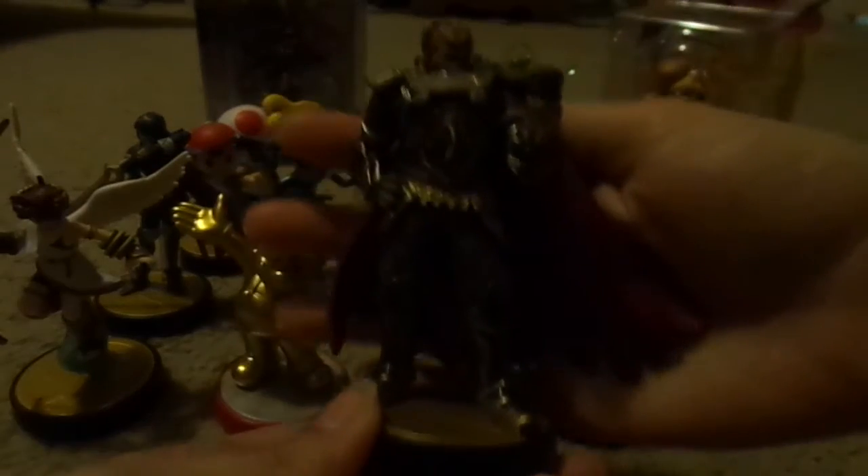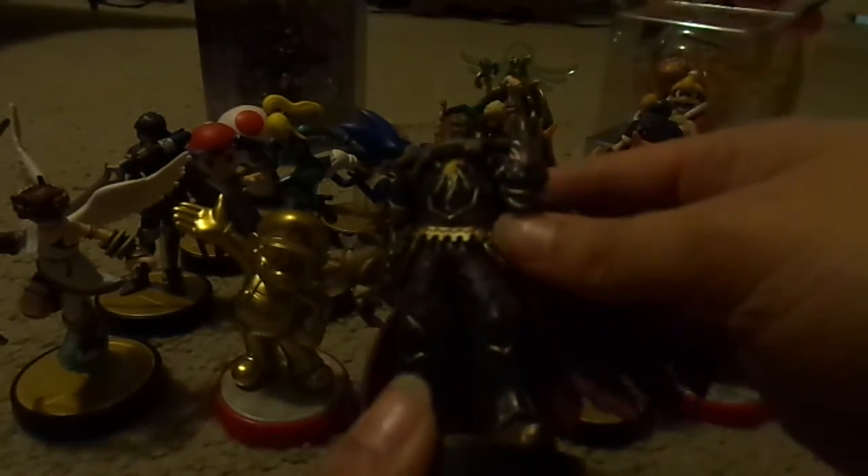And here's Ganon. This Amiibo right here is just absolutely gorgeous. The detail on the cape with that metallic gold, especially at the bottom of the cape and around the sides — lovely. And of course, the gold metallic paint on his attire — on pieces of his clothing that are supposed to be metal. That's really nice, especially on his shoes.